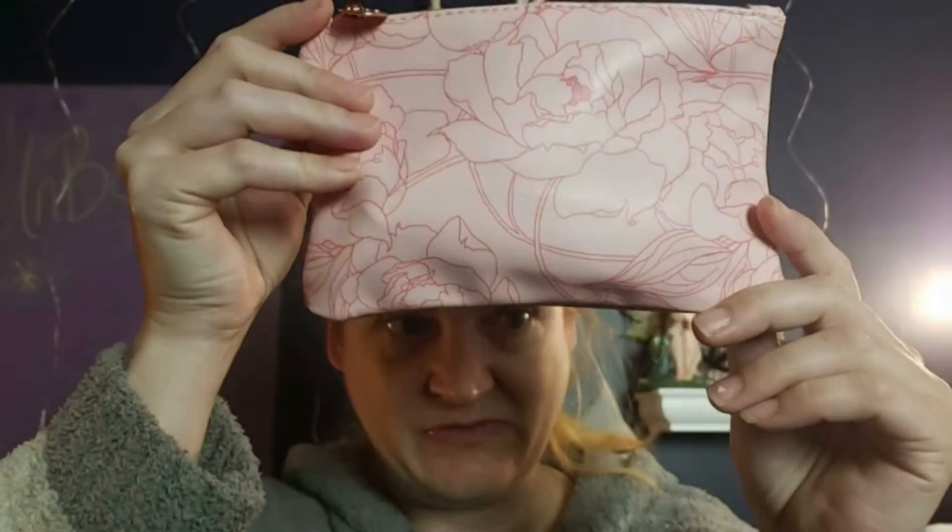In today's video we're going to unbox my Ipsy Glam Bag. The Ipsy Glam Bag is $12 a month — for the whole year it's like $140 or something like that. I pay for the whole year. In this bag you get five deluxe sample sizes, sometimes a full size, and I think you pick one item. This is my bag for the month of May.